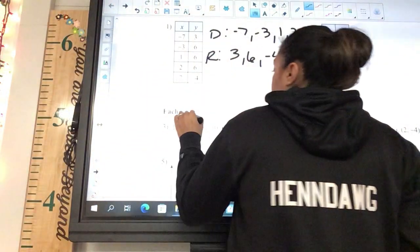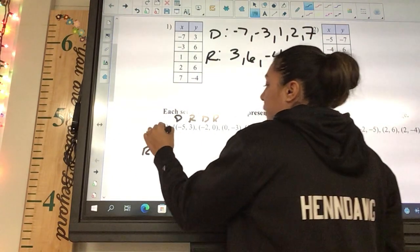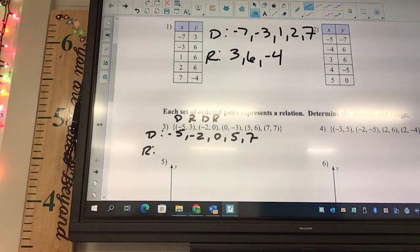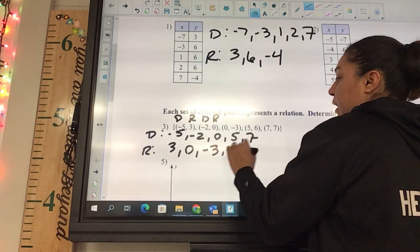This is your domain, this is your range, and so on. The domain is going to be negative five, negative two, zero, five, and seven. The range is going to be three, zero, negative three, six, and seven.